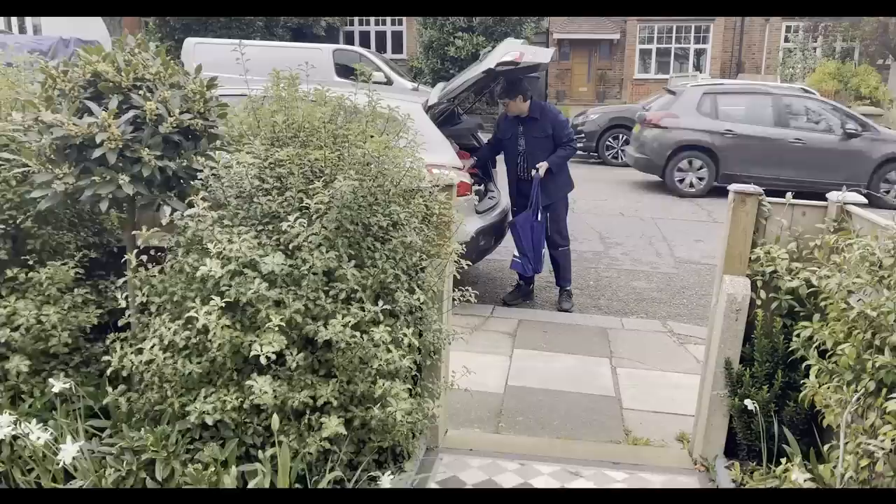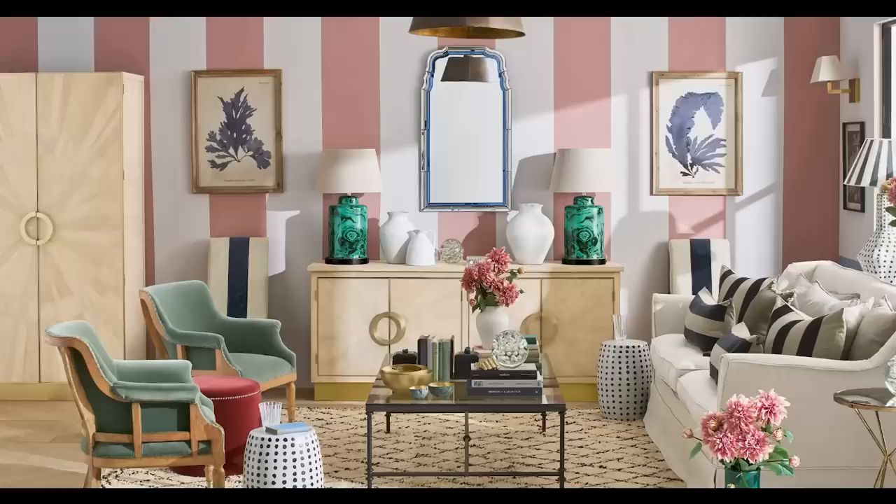We're up early and we are leaving London, heading over to Brighton. It's a workshop that our friend has and we're going to go and workshop this wardrobe. Hi, I'm Russell, I'm Jordan, and we are 2LG Studio — we're interior designers based in South London.